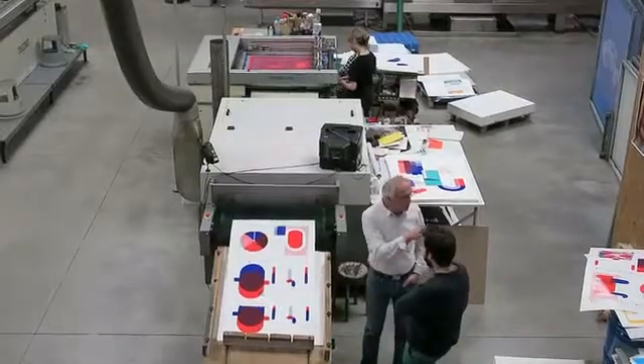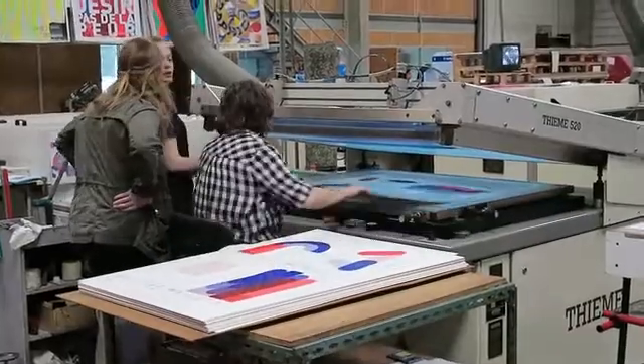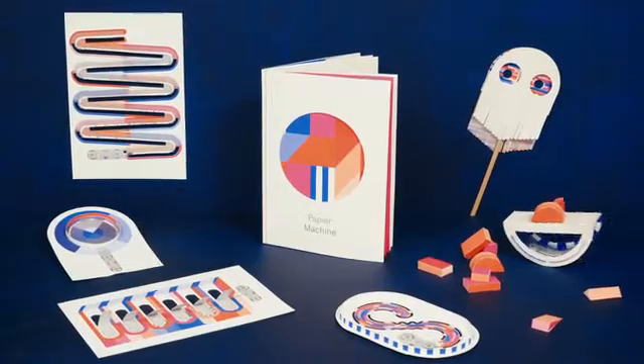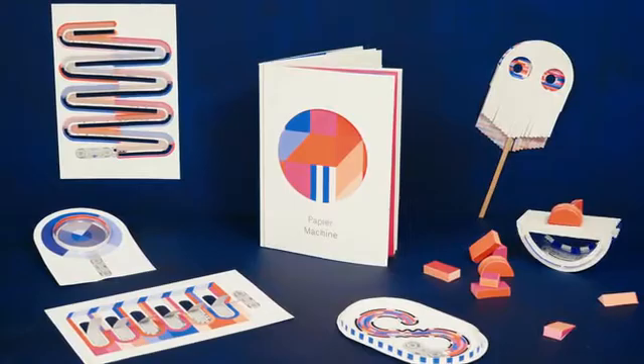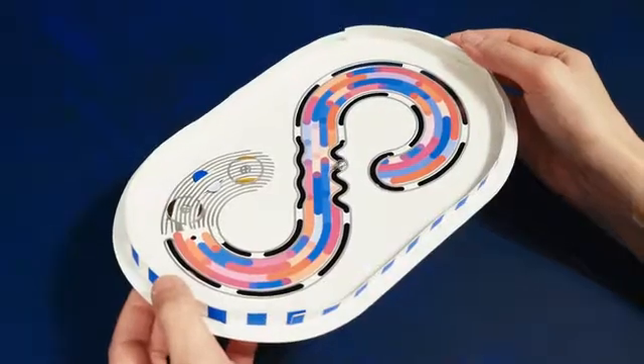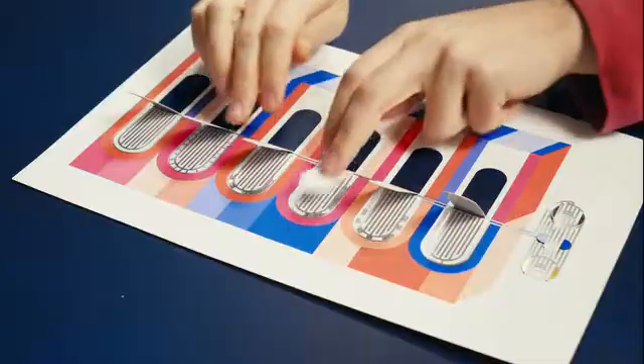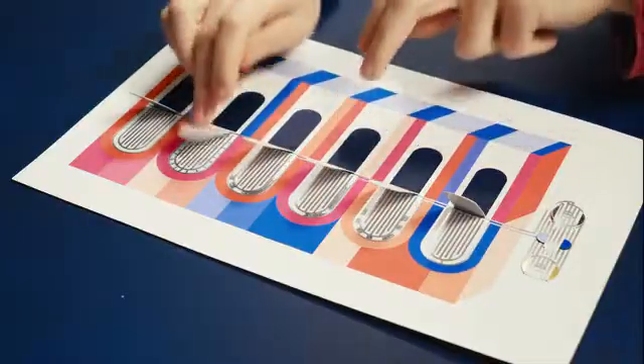And here we are, ready to produce on a large scale the first volume of Papier Machine — a series of six interactive experiences to show electronics in a singular and accessible way. And because we believe in learning through play, Papier Machine is designed to stimulate your curiosity, and most of all, for you to have fun.